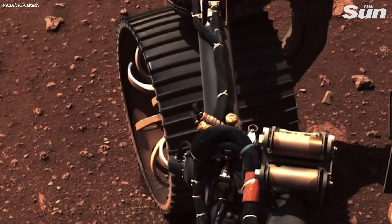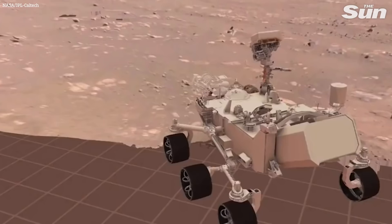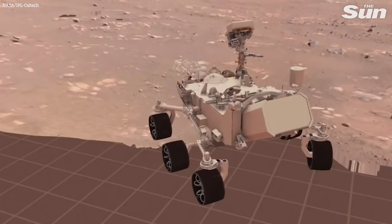We were so excited to move on to the first drive. If we go to A3, you'll see what our first drive actually did yesterday. Our plan, which executed perfectly, was to first drive four meters forward — that's about 13 feet.